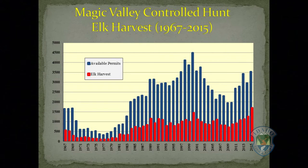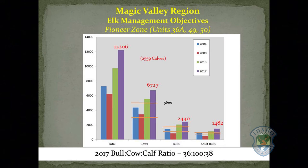Similar to mule deer, elk hunting opportunity and harvest increased significantly over the last five years. We just completed the elk survey in the Pioneer Zone and counted over 12,000 elk. We are over 1,100 cow elk above elk plan objective. Year-round depredations are significant. We will need to harvest a significant number of antlerless elk to bring the population down to within objective. The bull-cow-calf ratio is 36 bulls per 100 cows and 38 calves per 100 cows.